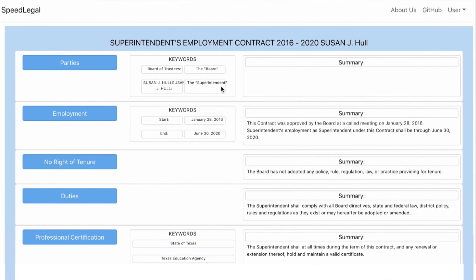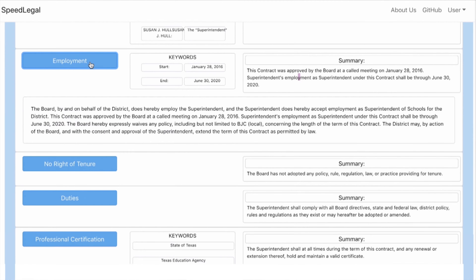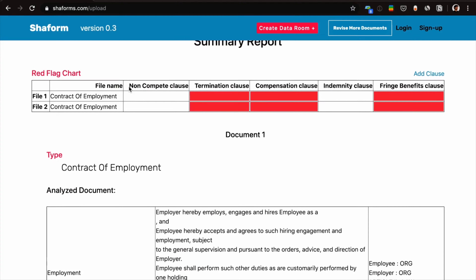You'll use deep learning algorithms, entity extractions, clause summaries, and red flag analysis to pinpoint useful data from bulk documents that are important to you and your team.